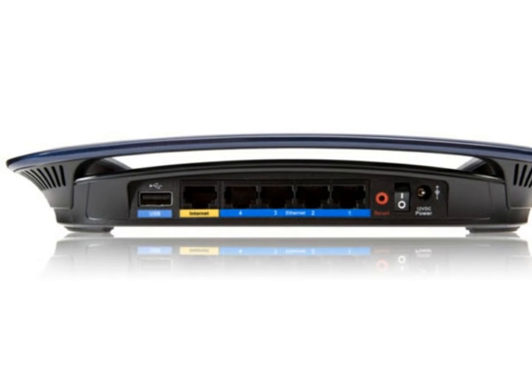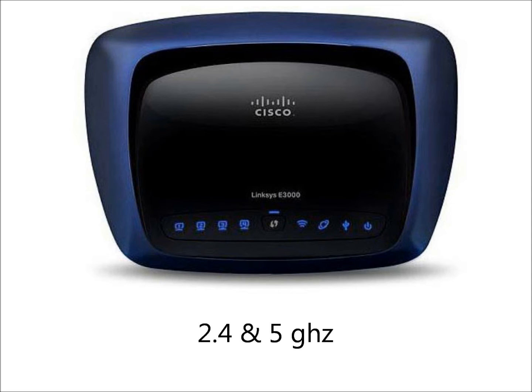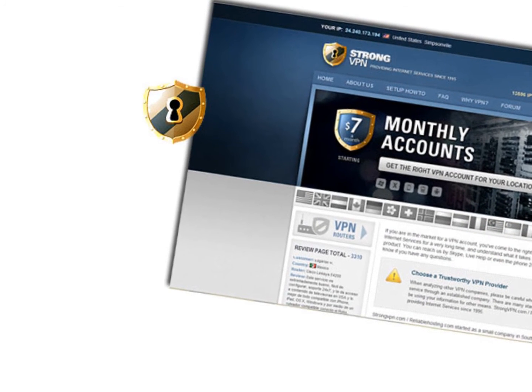In addition to being a great Linksys router featuring both 2.4 and 5 GHz broadcast networks, Gigabit Ethernet, 4 LAN ports, and built-in USB, this router has been specially modified to work with a StrongVPN client connection.